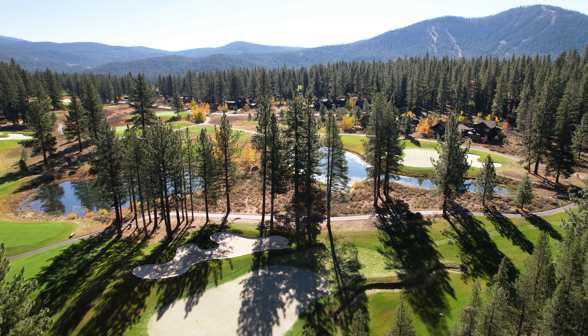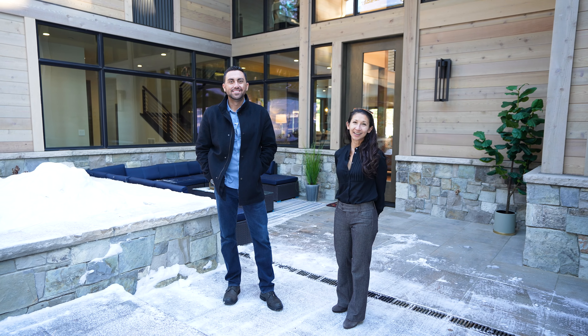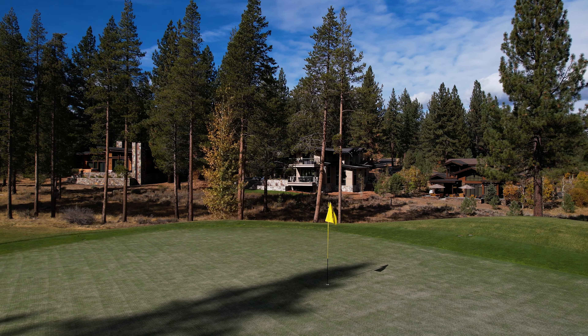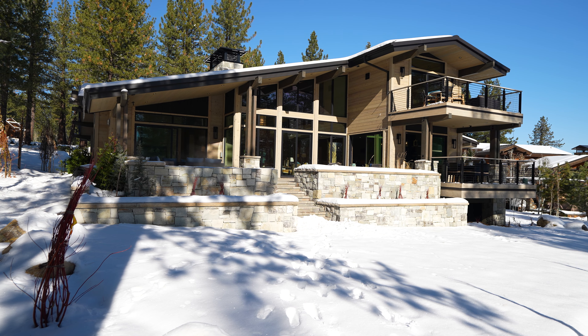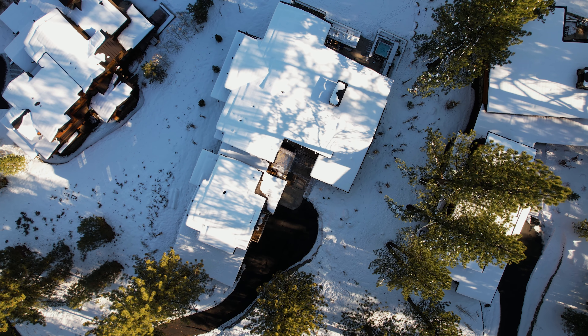Just over our shoulders is this beautiful home. I cannot wait to take you through — it's only minutes from amazing amenities: the Tahoe Truckee Airport, famous ski resorts, and of course the great town of downtown Truckee. Let's go take a look.